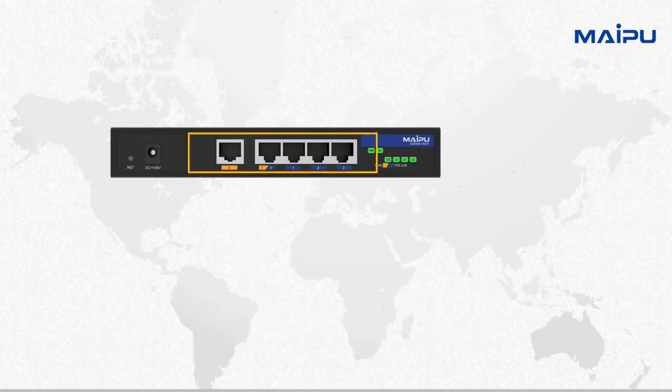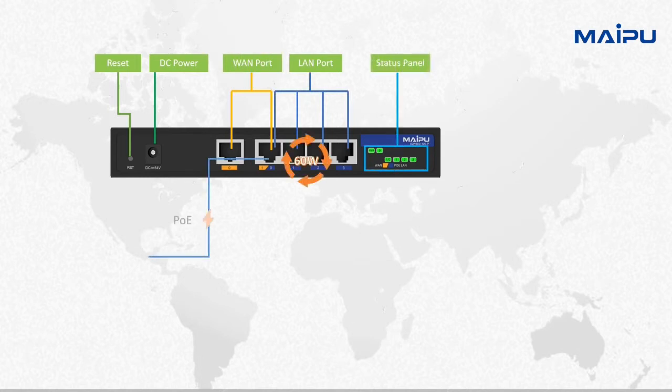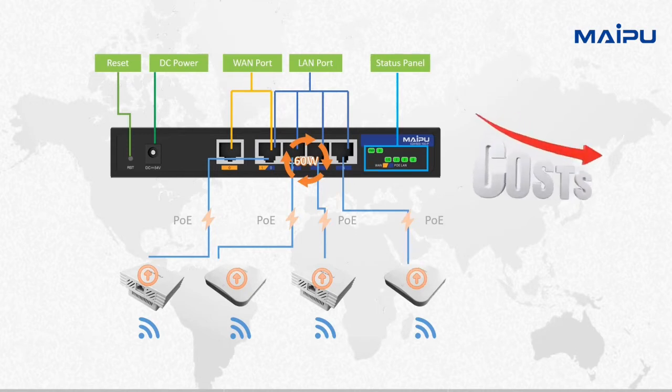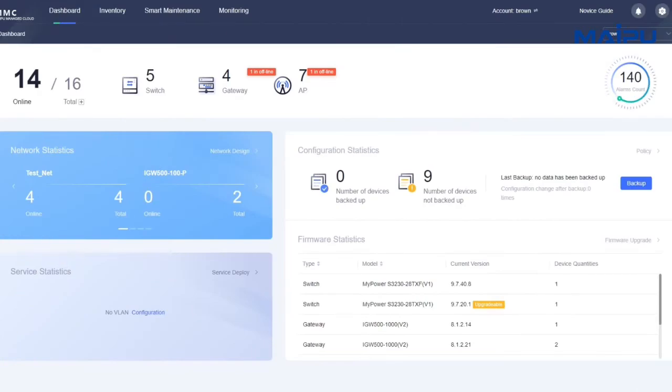It has 5 gigabit interfaces, all of them supporting the PoE function. The total PoE consumption reaches 60 watts, helping customers save the expense of independent PoE switch and maintenance costs.